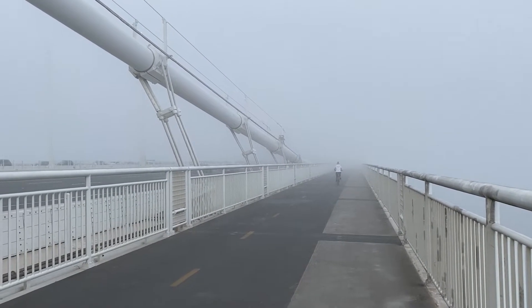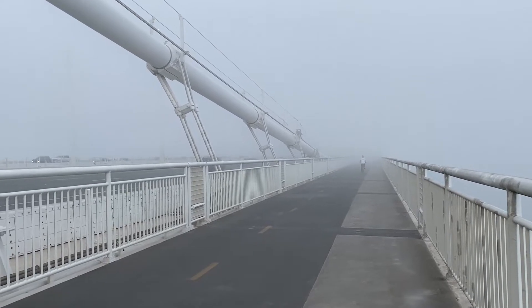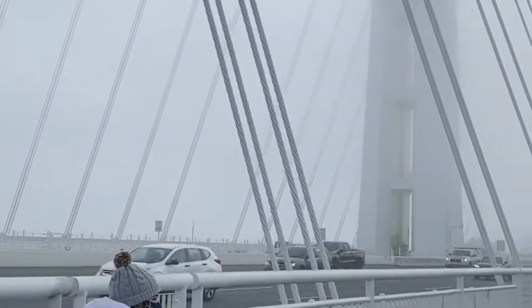The pedestrian lane is just big enough for two people to walk side by side. If you're on a bike, be aware of the pedestrians.